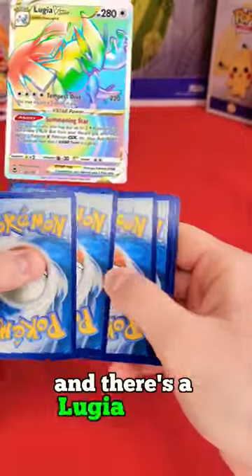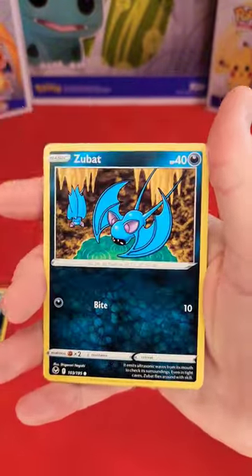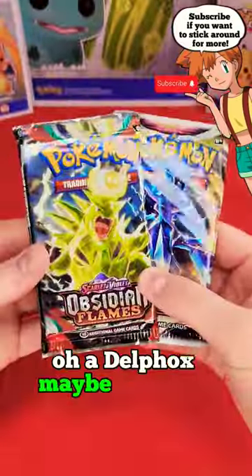Maybe we'll get lucky and there's a Lugia V-Star Hyper Rare in the back of this pack. We're getting close. Oh, a Del Fox. Maybe we'll get lucky with these two.